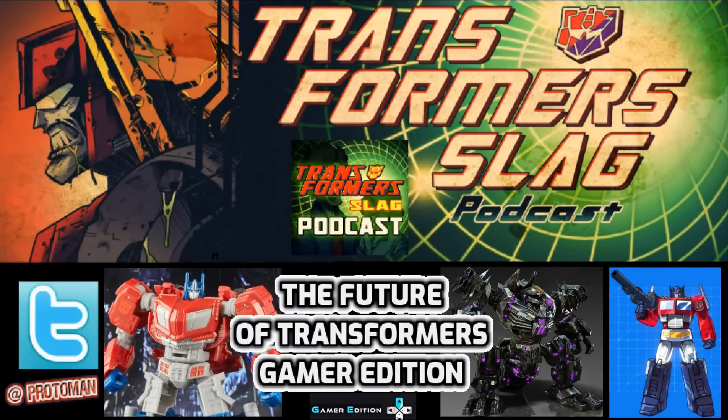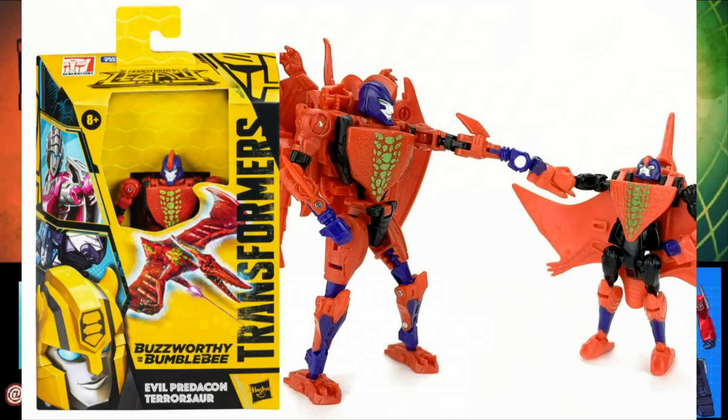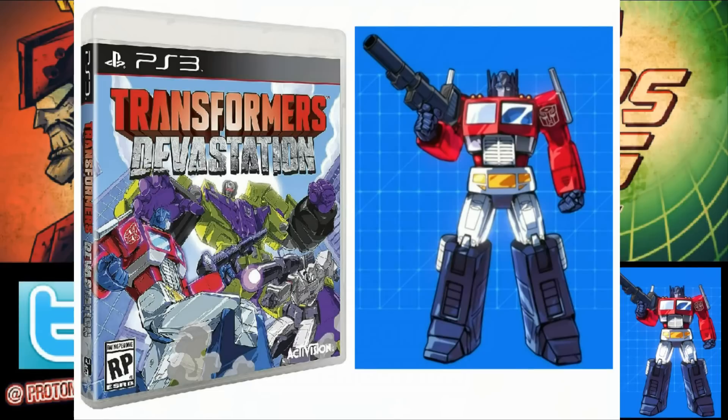The first question asked was whether the Gamer Edition is limited to War for Cybertron and Fall of Cybertron, or if all Transformer games are included. They said pretty much all of it is included — Hasbro owns the rights to all of that. They'd love to do stuff related to the Devastation game, maybe doing some Transformers with cell shading to match how they looked in that game. It sounds like a lot of ideas could be similar to what they do with Buzzworthy Bumblebee, where you could do video game colored repaints.